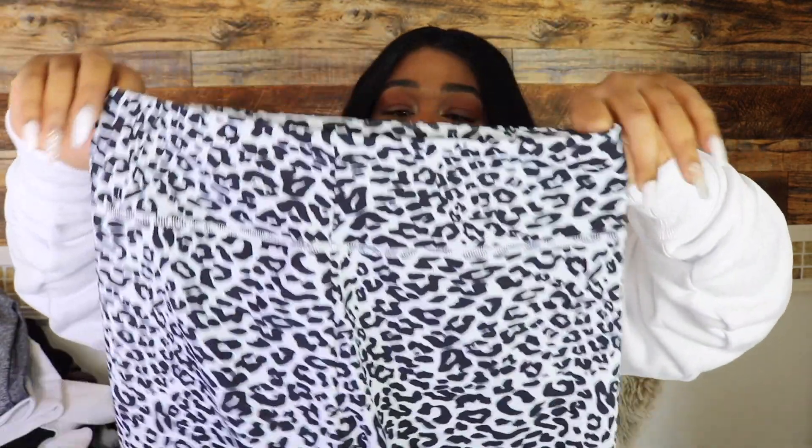They look really good with a sweater, like the one I have on, which I also got from Amazon. Also, I got a new phone — the iPhone 12 Pro Max, let me put that on silent. Anyway, I got the biker shorts, and I love the way they cut off. They're not really short.